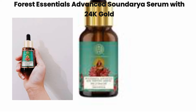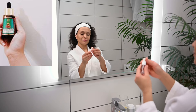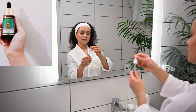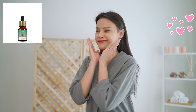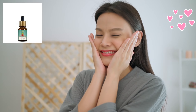Step four: essence. The secret of Korean skincare — an essence hydrates, brightens, and promotes cell turnover, helping you achieve that glassy glow. Product: Forrest Essentials Advanced Soundaria Serum with 24K Gold. Apply a few drops onto your face and neck, patting gently until absorbed. Result: boosted skin radiance and plumpness. This Ayurvedic serum hydrates and nourishes the skin, making it glow from within.